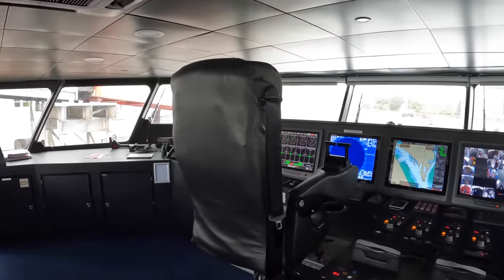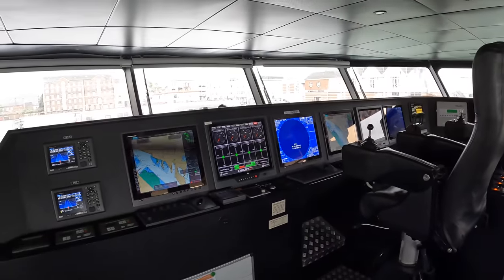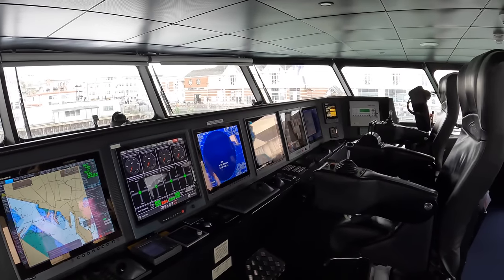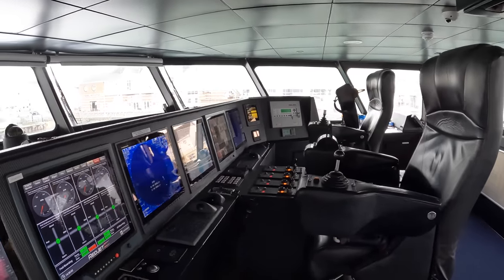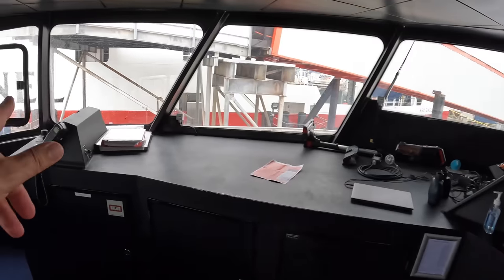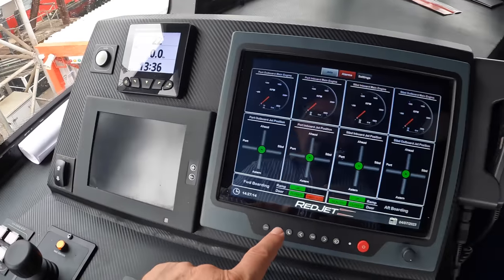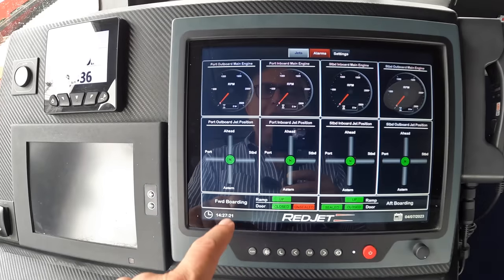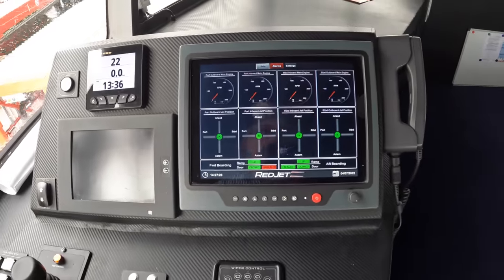Those jets are so powerful that there's no bow thruster needed — it'll push the boat sideways against 45 knots of wind, apparently. There's air conditioning on the bridge too, and the seats are height-adjustable for different crew members. These boats run almost all day — about 19 to 20 hours of service. They have three of these vessels with typically two in service at any one time, running at a cruise speed of 35 knots. It's a catamaran configuration: each hull has two engines and two jets.